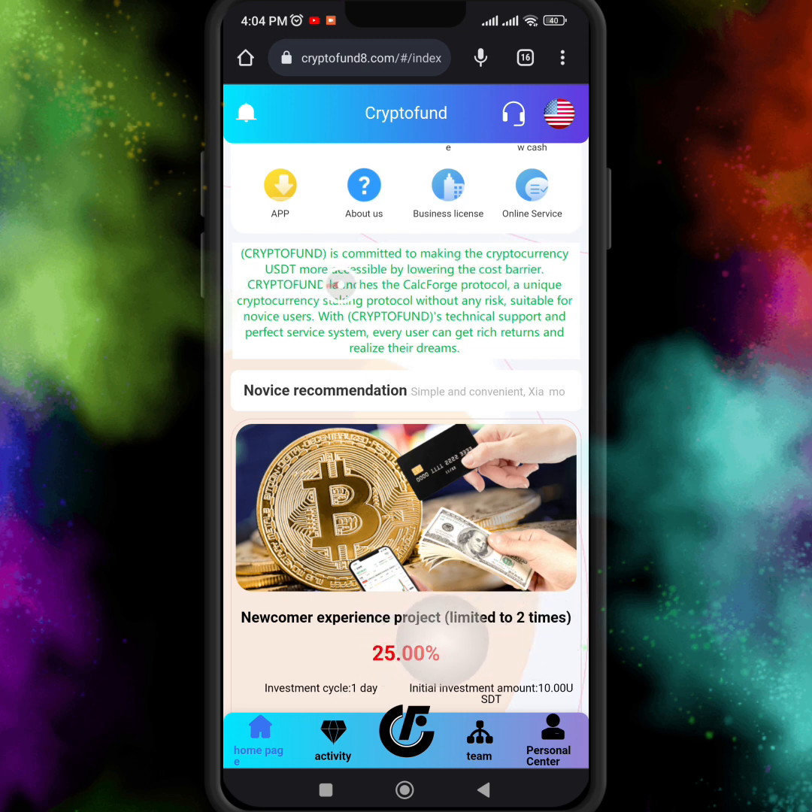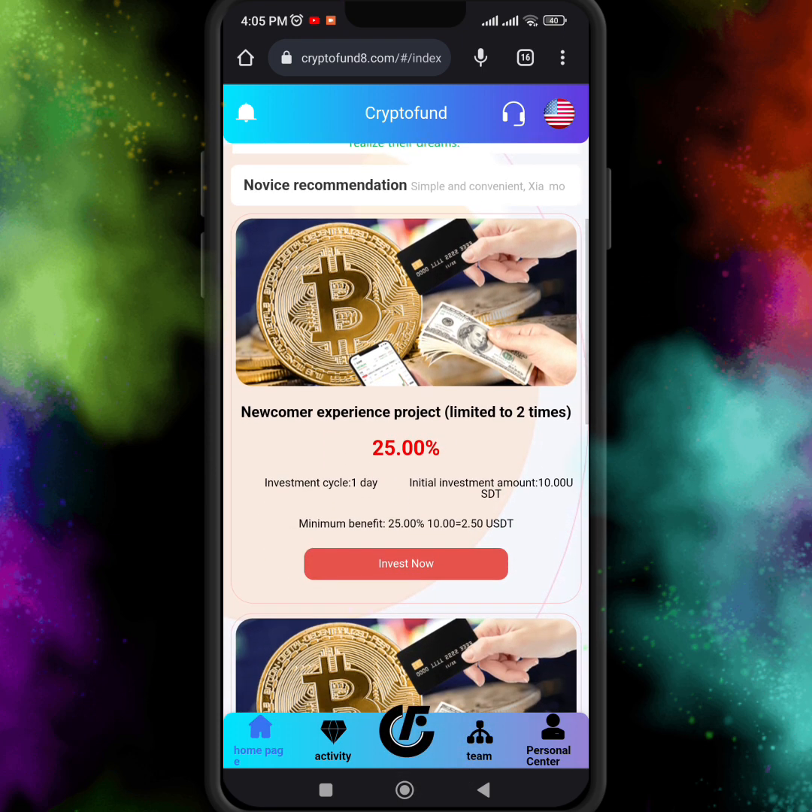Crypto Fund is committed to making cryptocurrency and USD more accessible by lowering barriers. Crypto Fund launches a card protocol — a unique cryptocurrency staking protocol. With Crypto Fund's technical support and perfect service system, every user can get rich returns and realize their dreams.